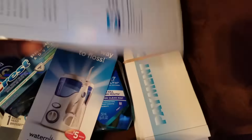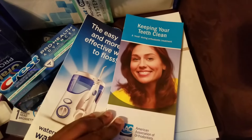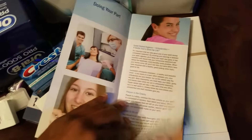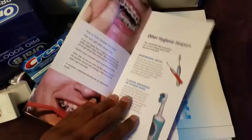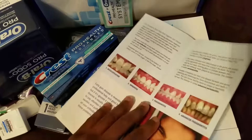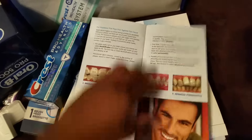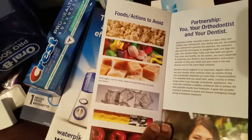I apologize for the kids in the background, but when you're a single mom you just work with the time that you got. This is a little booklet telling you about hygiene and how to brush your teeth. It talks about the spin brush, tells you what will happen if you don't clean your teeth properly, and lists the foods that you should avoid.